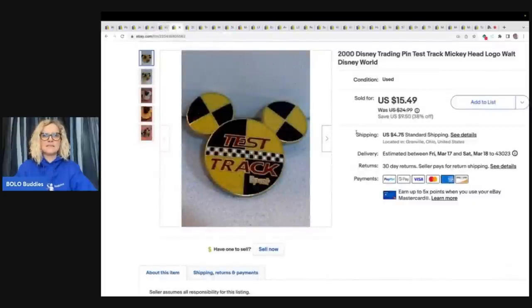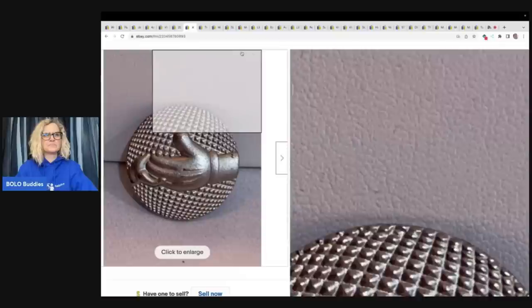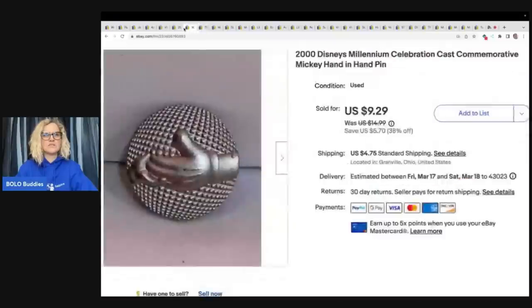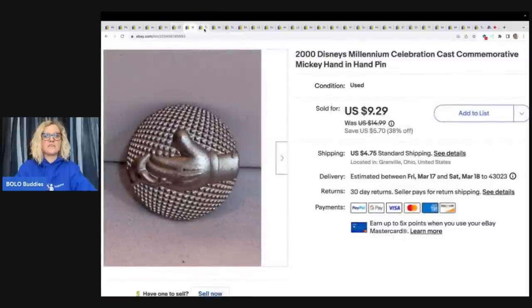Disney pins. These came from a garage sale a long time ago. They were long tail, so somebody bought this one and this one. They paid $24.78 for both of them — just the two here, $24.78 plus shipping for both of these.